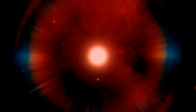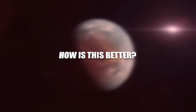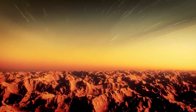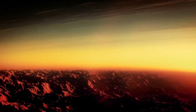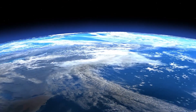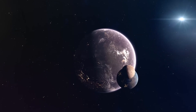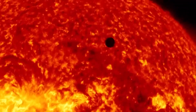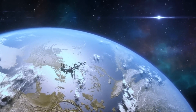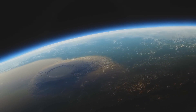What really sets KOI 5715.01 apart from Earth is its size. This planet is about 1.8 times the size of Earth, which means it has a stronger gravitational pull and can retain an atmosphere more effectively. Like Earth, it has a similar composition and geological activity. Its location in the habitable zone of its star also makes it an even more exciting candidate for life than Kepler 452b, as it's just the right distance to potentially support liquid water on its surface. KOI 5715.01 may just be the best chance we have of finding extraterrestrial life.